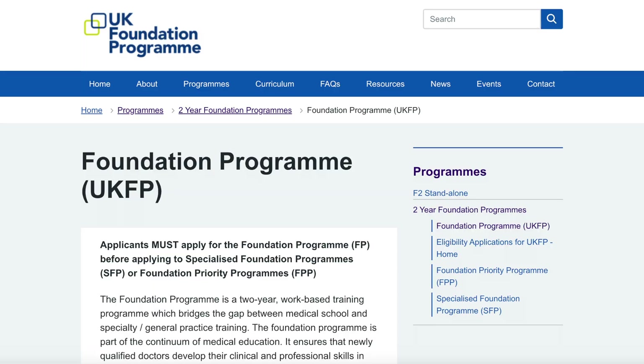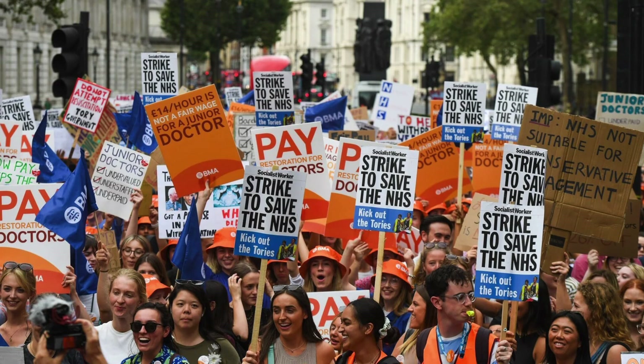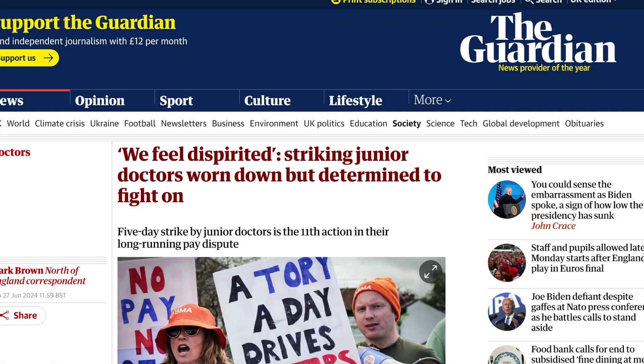Now you've graduated — congratulations, you are now a doctor! In order to have a full licence to practise medicine, you have to go through training, which starts with foundation. The costs do not stop here. The good thing is that once you've graduated from medical school, you will be earning a salary. If you've been following healthcare news in the UK, you know that junior doctors have been on strike, and one of the reasons is the pay.